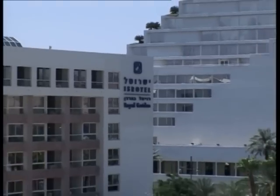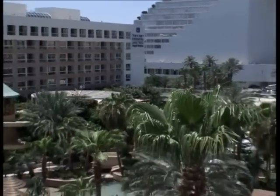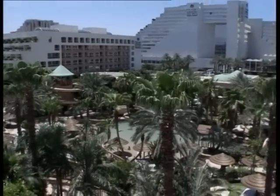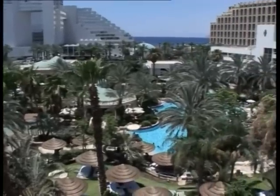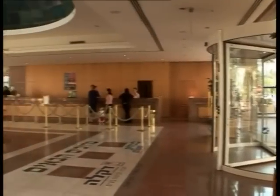Welcome to the Isrotel Royal Garden Suite Hotel, a tropical paradise in Eilat. Looking for a hotel that has it all? You've come to the right place. Isrotel Royal Garden is the best suite hotel in Eilat — a new and luxurious hotel that gives you every reason to stay until you finally have to leave and go home.